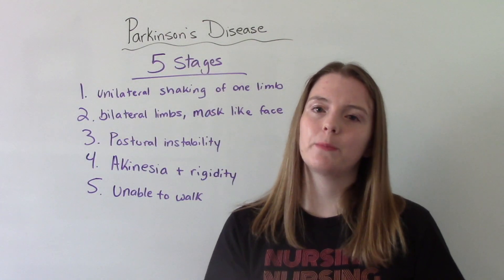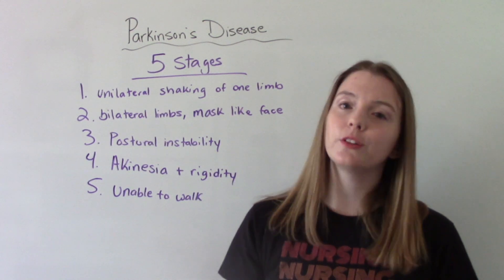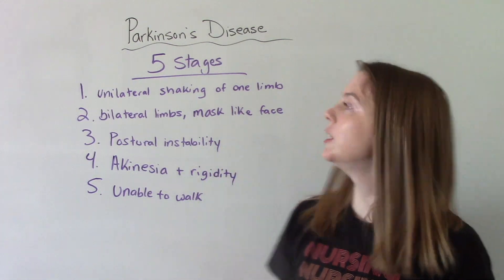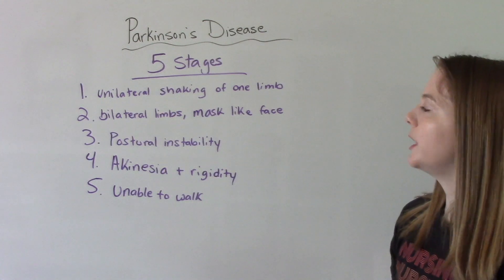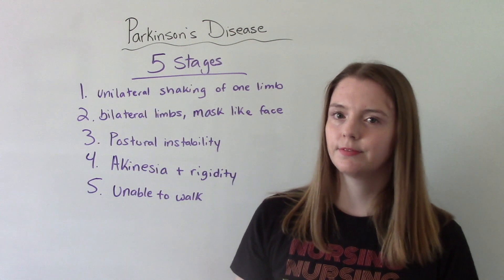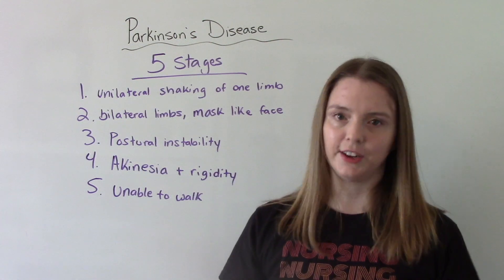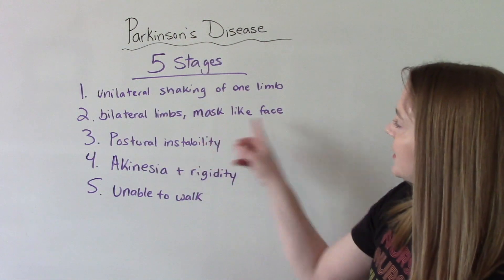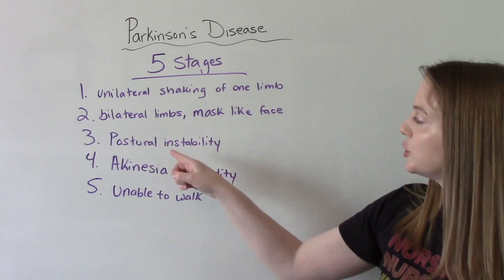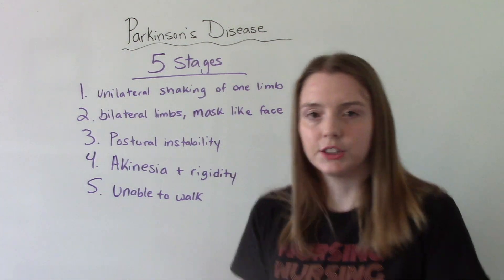Parkinson's is progressive, so it gets worse over time. There are five stages your patient will go through. Stage one: unilateral shaking or tremors of just one limb. Stage two: bilateral limbs are shaking or having tremors, and they're going to start having that mask-like face. Stage three: postural instability — they'll have a harder time with walking and balance, and their gait may become a shuffling gait.